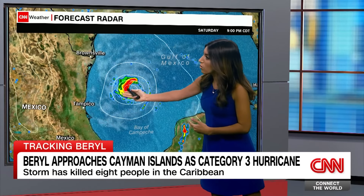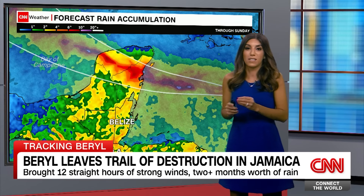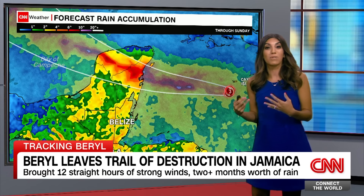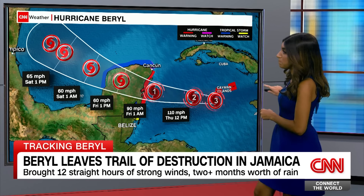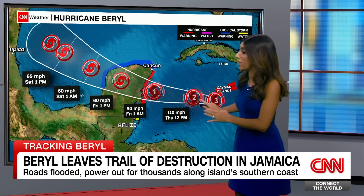Then it will head back into the Gulf of Mexico, where waters are very warm, and it could maybe briefly intensify again. Rain totals across the Yucatan Peninsula — we're looking at four to six inches, maybe even up to 10 inches in some high elevations — that could cause some flash flooding tomorrow. It maintains hurricane strength, which is why we have hurricane warnings in effect for parts of Mexico.